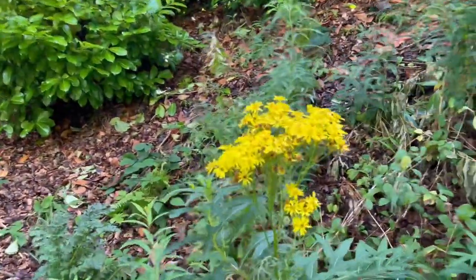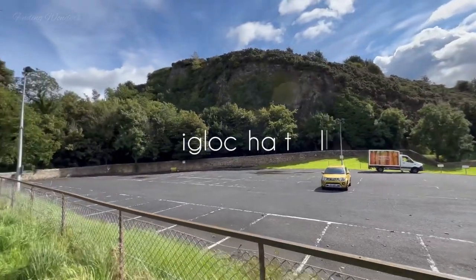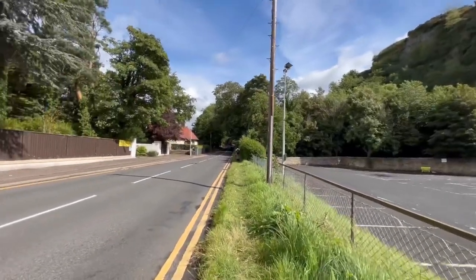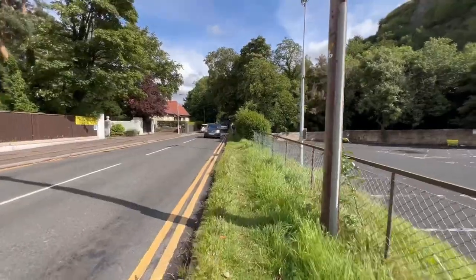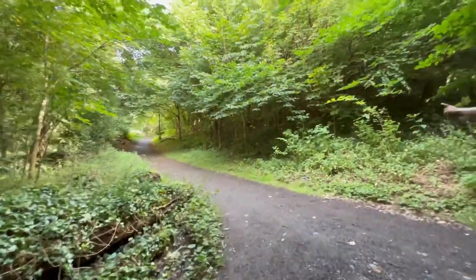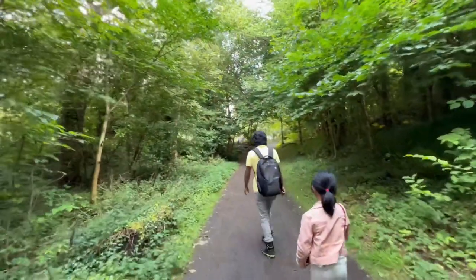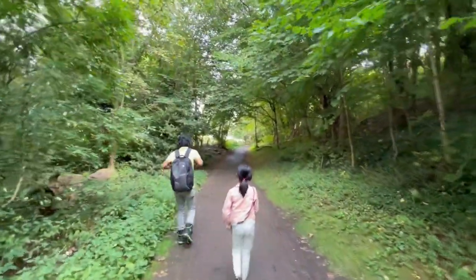Today once again we are back with another short hike on the Craig Lockhart Hill. It is one of the famed seven hills of Edinburgh. It towers over the Edinburgh suburb of Craig Lockhart. There are two summits known as East and West of Craig Lockhart and a valley named Glen Lockhart lying between them.